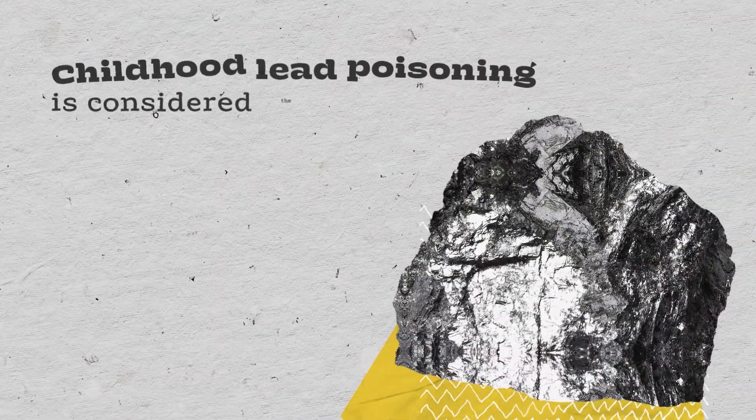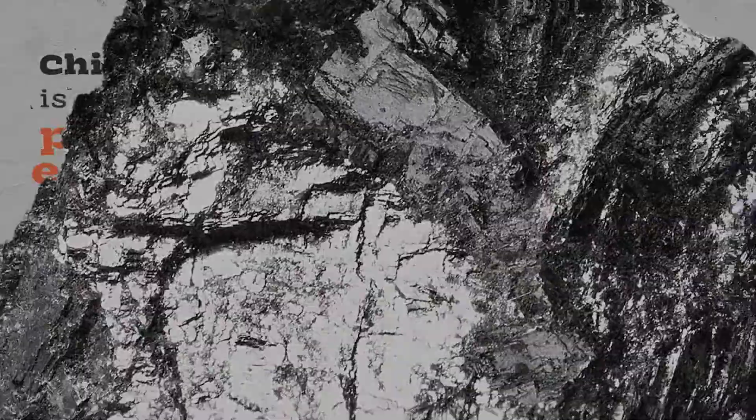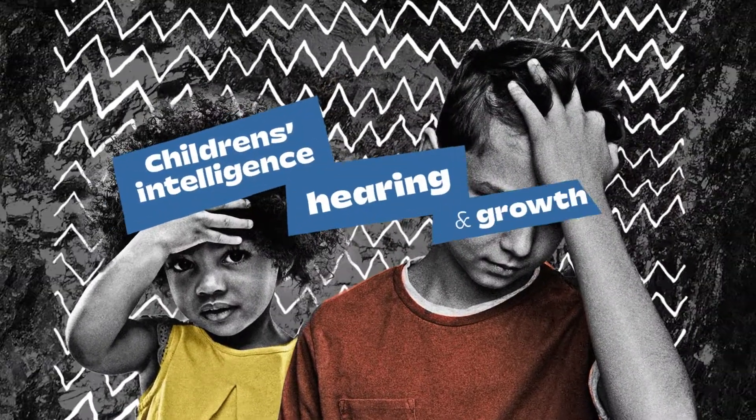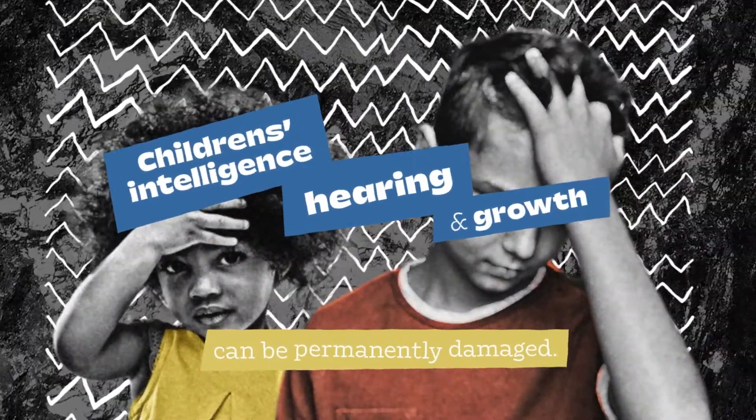Lead poisoning is considered the most preventable environmental disease among children. Even at low levels, children's intelligence, hearing, and growth can be permanently damaged. There is no safe level of lead.